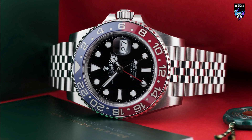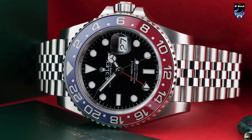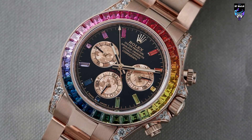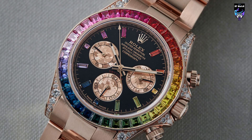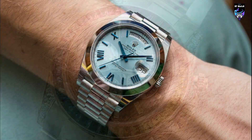Hello everyone and welcome to our review of some of the most iconic watches from the world's leading luxury brand, Rolex. Today we will be discussing five of the most popular models in their collection: the GMT Master II, the Daytona Rainbow, the Day-Date 40, the Yacht-Master II, and the Submariner.